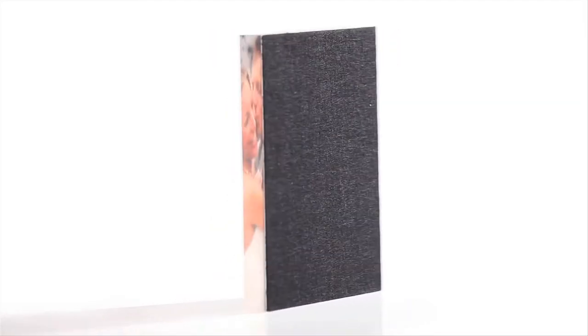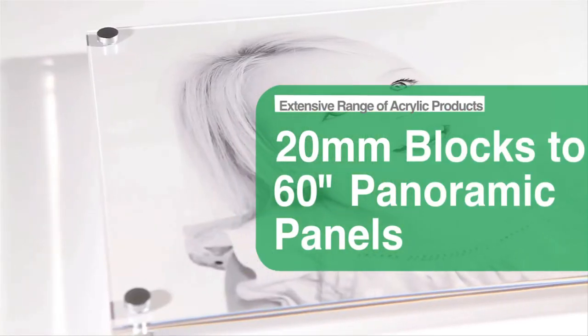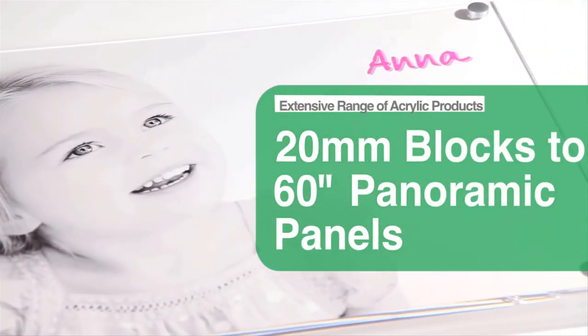We also offer an extensive range of photoacrylic options, from small 20mm thick acrylic blocks to 60 inch wide floating panoramic panels, all assembled by our skilled in-house finishing team.